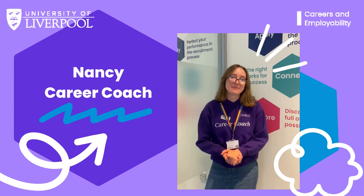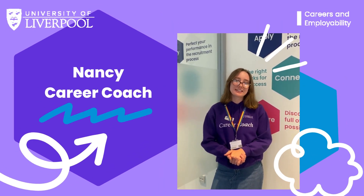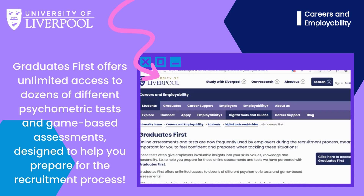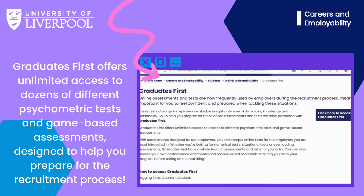Hi, I'm Nancy. I'm in my second year of international relations and I'm a career coach. In this video I'm going to talk you through our digital tool, Graduates First. Graduates First is a digital tool specifically designed to help you prepare and practice online tests commonly used in recruitment processes.